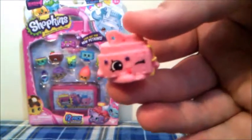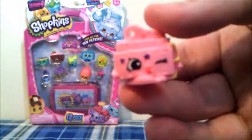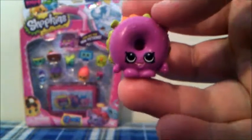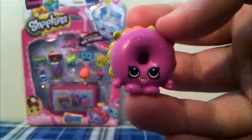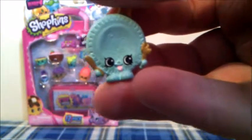This next Shopkins is also from the Accessories category — this one is Sasha Belt in pink, and it also is a new one. The next Shopkins is Bagel Billy in fuchsia, and he is a new one for us, and he is from the Bakery category. The next Shopkins is Party Plate in blue from the Party Time category, and this one also is new.